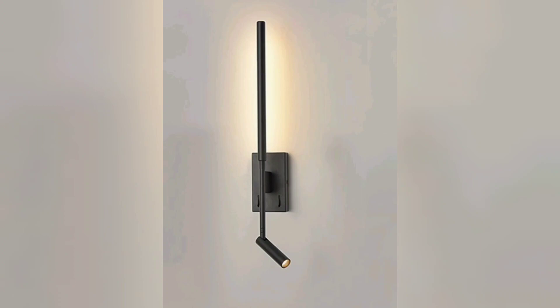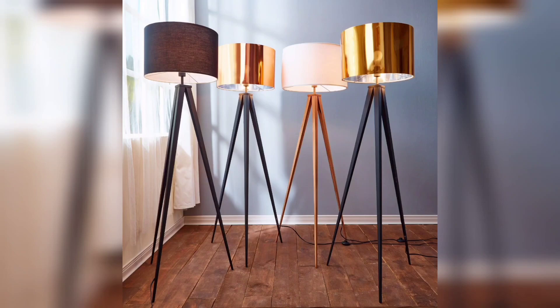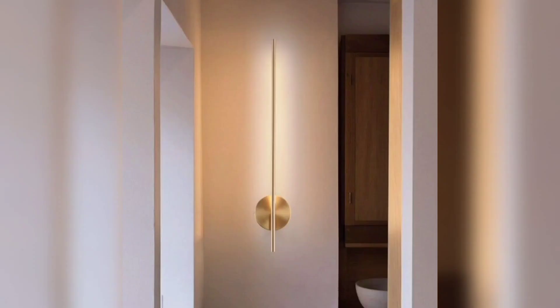Pendant lights are another great option for adding a stylish touch to your bedroom. They can create a warm and inviting glow, and they come in a variety of designs and styles, from traditional to contemporary.